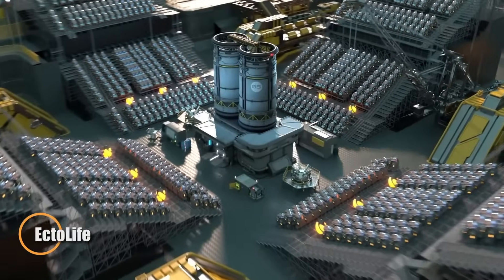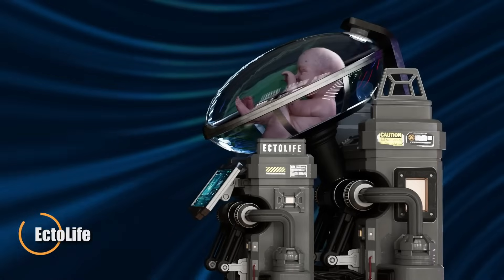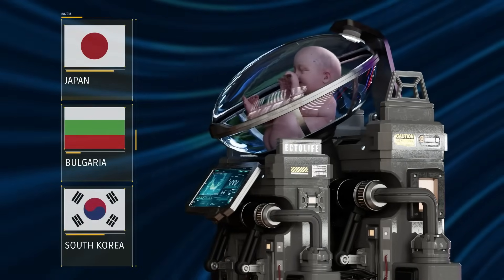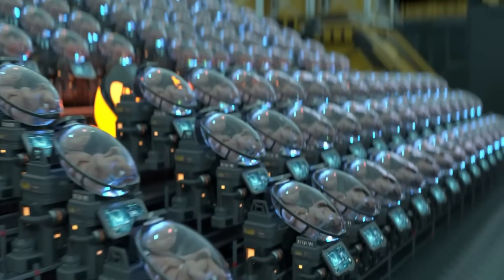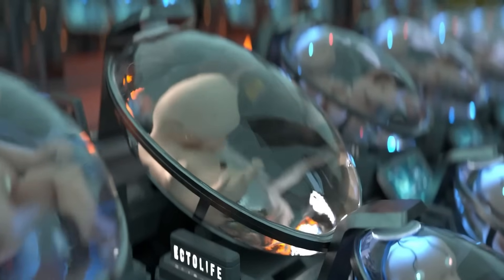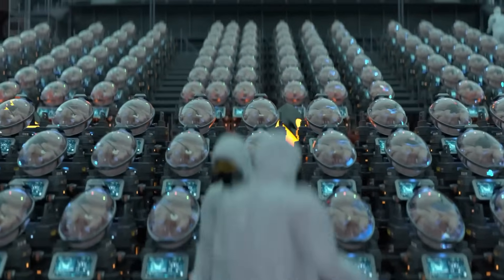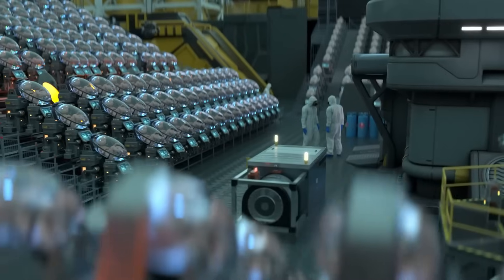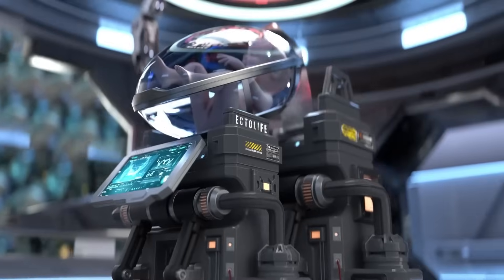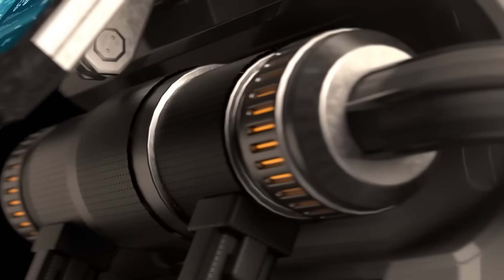EctoLife is a bold futuristic concept imagined by Berlin-based science communicator Hashem Al-Ghaili, envisioning a new frontier in human reproduction through artificial womb technology. This proposed facility centers around growth pods — high-tech bioreactors that replicate the environment of a natural womb, delivering oxygen and nutrients while removing waste. Each pod is outfitted with advanced sensors to track fetal health and development, with real-time updates accessible to parents via a dedicated app.